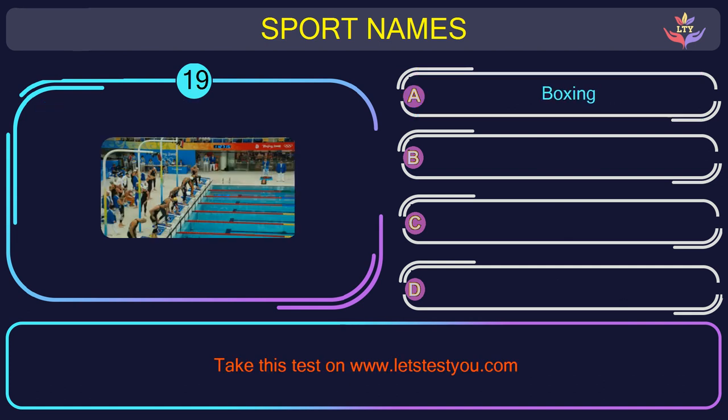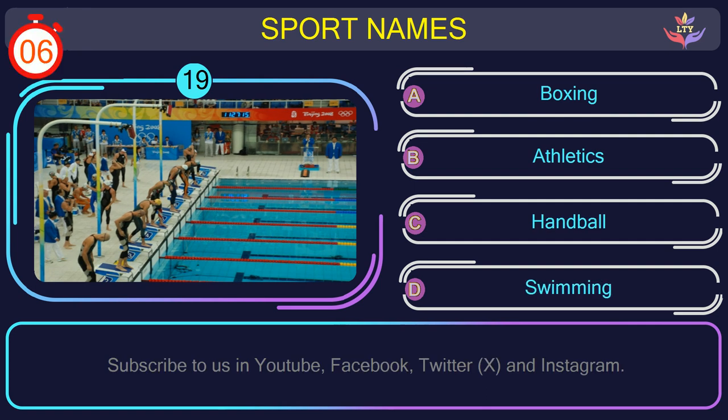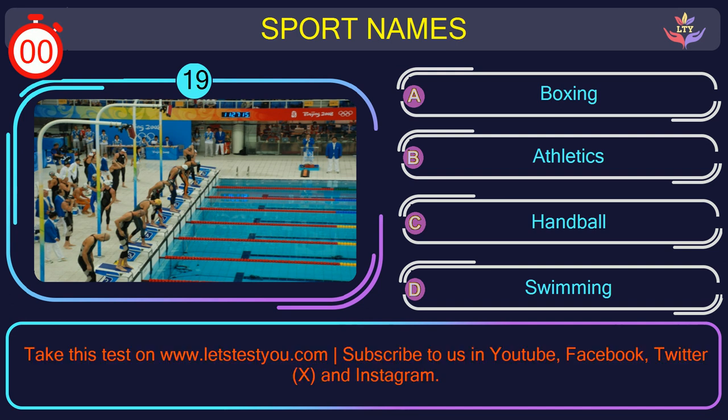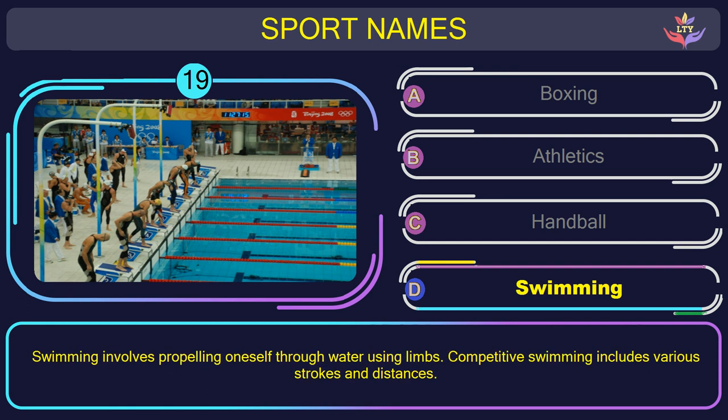Question number nineteen. Find the name of the sport in this picture. The correct answer is option D: Swimming. Swimming involves propelling oneself through water using limbs. Competitive swimming includes various strokes and distances.